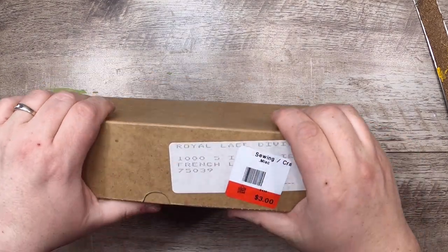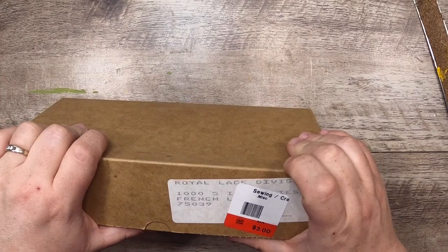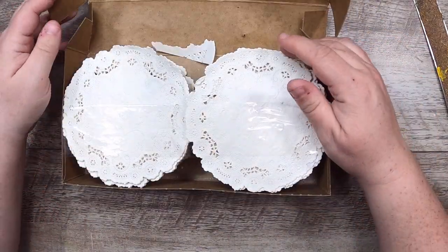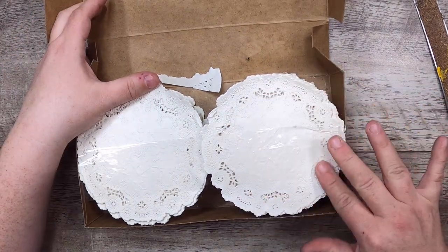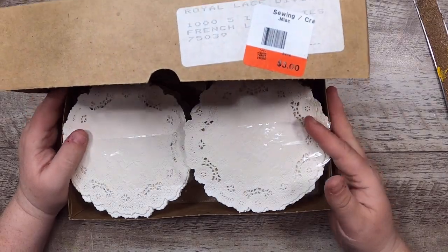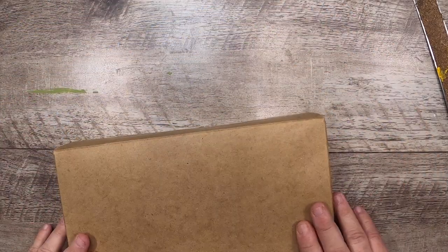I did it again, you guys — I bought another box of things. This is terrible: this is a thousand French linen doilies. I couldn't help myself, look at how nice they are — they're just these little paper doilies, really pretty. And there are a thousand of them, so we don't need any paper doilies anymore. We're set for life.